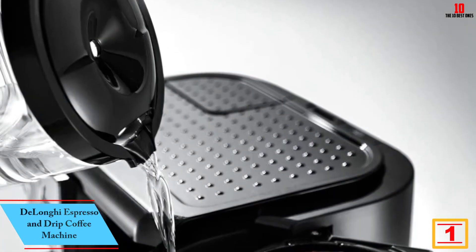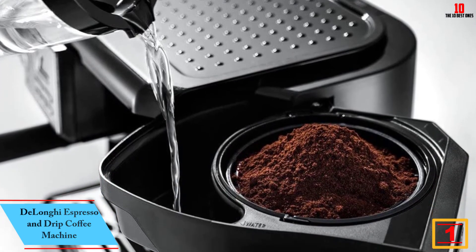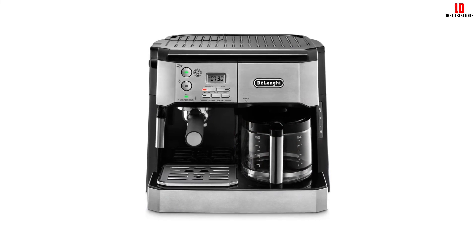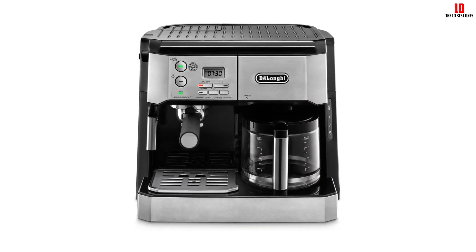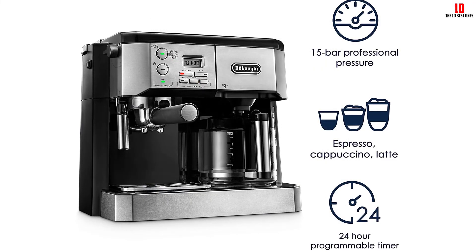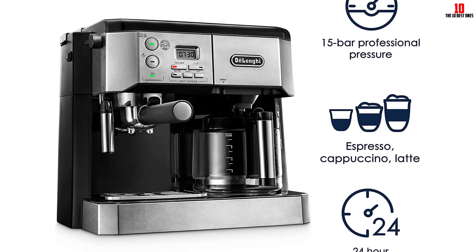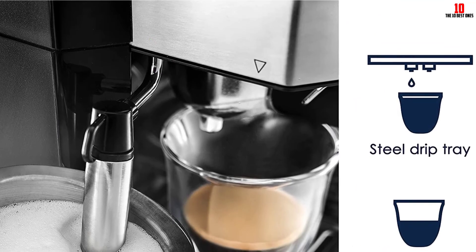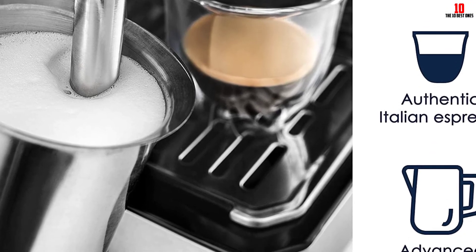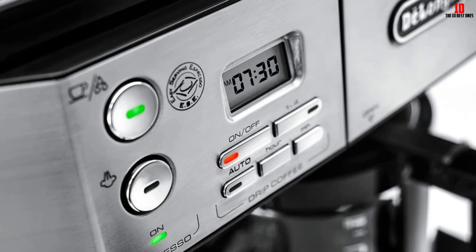And finally at number 1, we have the DeLonghi Espresso and Drip Coffee Machine. Another combo unit offering the powerful mixture of espresso and drip coffee, ideal for everyone in the family to get their coffee the way they want it. The pump onboard is rated at 15 bars, so you'll have ample pressure for authentic espresso. Pull single or double shots at the press of a button without any of the grief of a semi-automatic machine. The drip coffee lets you make up to 8 cups, and if you fancy a quick cup before the brew is complete, hit pause and grab one. Coffee will stay warm for up to 2 hours. A highly programmable unit, you'll soon be able to come downstairs in the morning or home from work to the alluring scent of freshly brewed coffee.